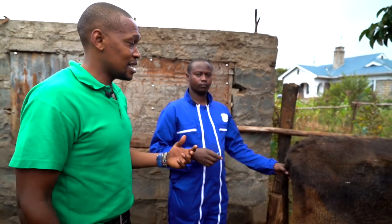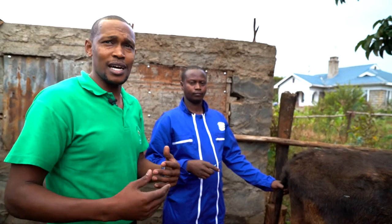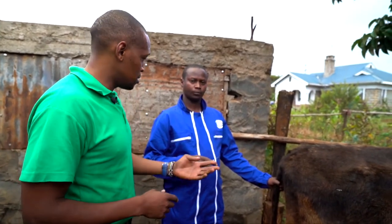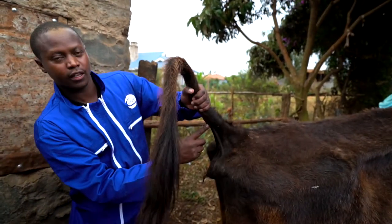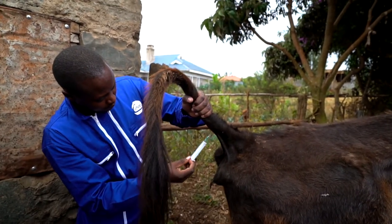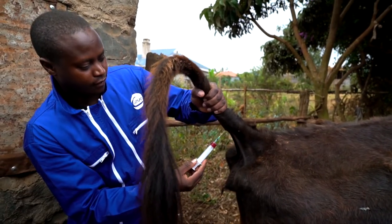We just need a single drop of blood, so he'll draw the blood and then we'll proceed and carry out the test at the test table. It's a kit that is very ideal for African conditions where we don't have access to equipment and even personnel in regards to being able to diagnose trypanosomiasis in a field condition.